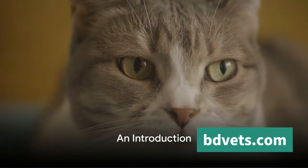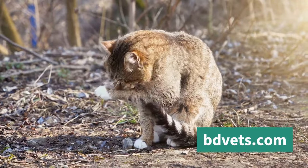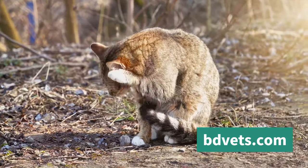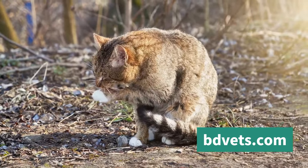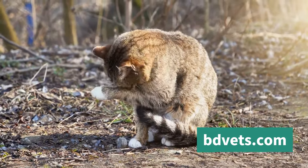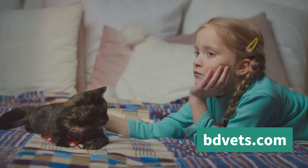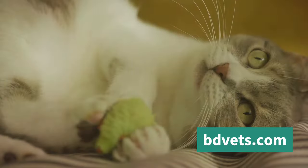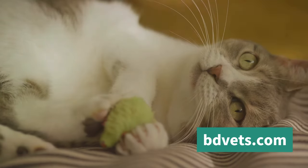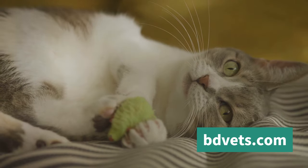Have you ever wondered what your cat is trying to tell you? You're not alone. Our feline friends may not speak our language, but they do have their own unique ways of communicating that are just as complex and nuanced. Understanding your cat's language is not just about curiosity — it's about building a stronger bond with your furry companion, understanding their needs, their feelings, and their behaviors.